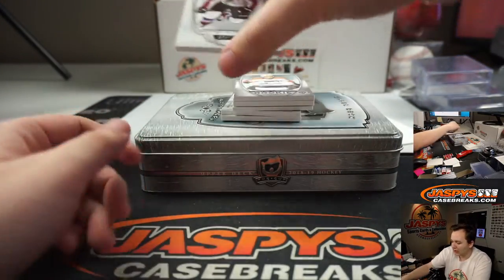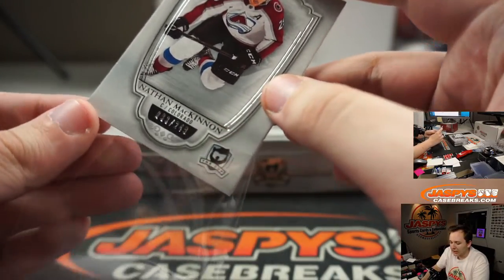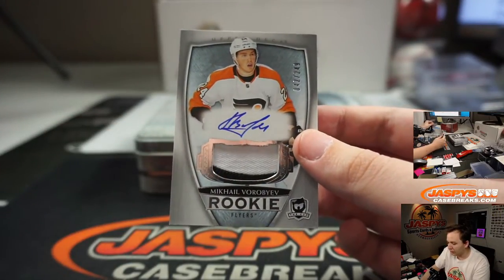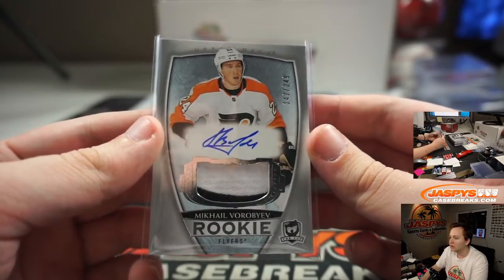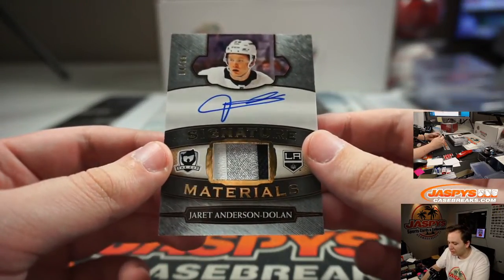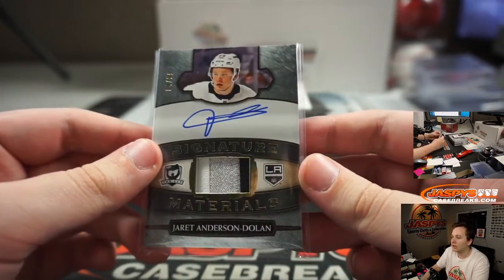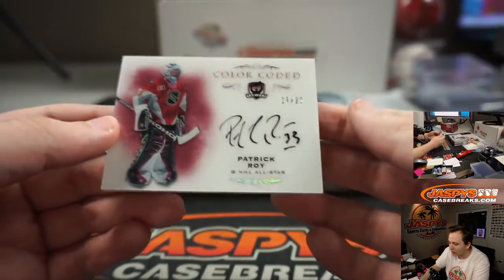Next cup definitely Nathan McKinnon. This is the only case we have on hand. Robert with the abs — we got a Mikhail Vorbev, number 249, two-color rookie patch auto for the Flyers — Derrick Hamilton. Jared Anderson-Dolan, signature materials, 4 of 99 — that's going out to the LA Kings — Josh Preuss, 4 of 99.